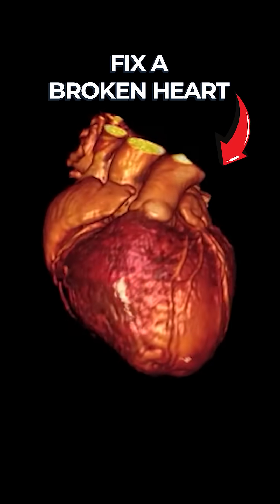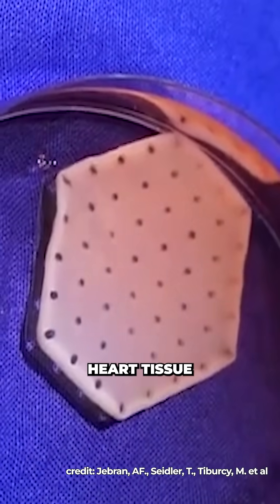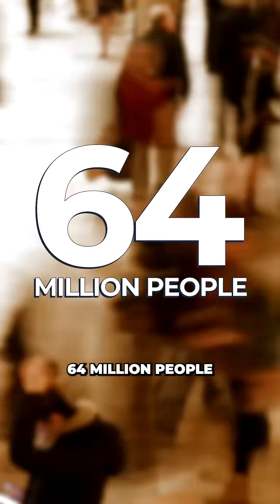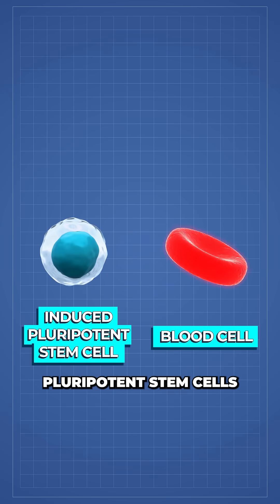Scientists have just found a way to fix a broken heart by creating a beating patch of living cells that can repair heart tissue. During a heart attack, as many as 1 billion cells can be lost. These cells don't regenerate and form scar tissue that cannot beat — a condition that affects 64 million people worldwide.